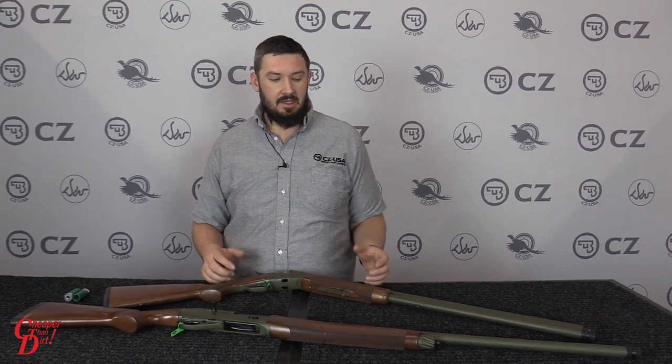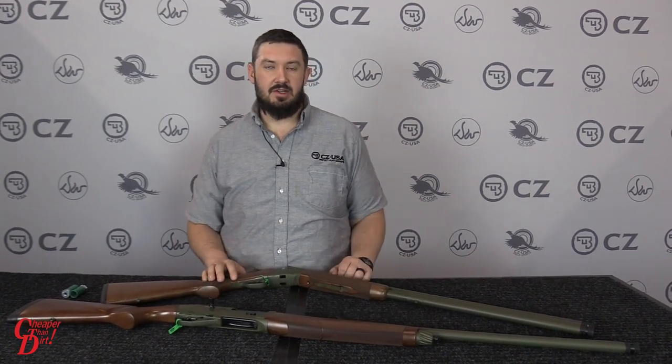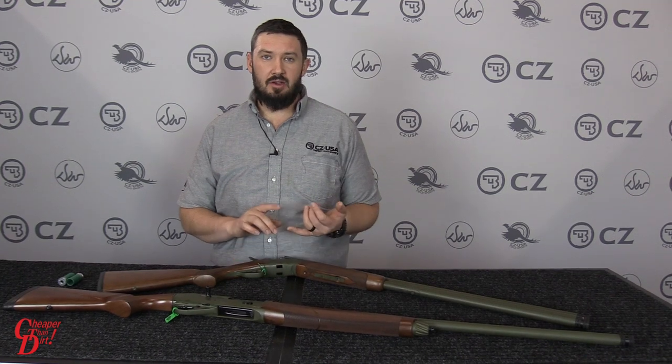I'm Daniel Holder with CZ USA. Today we're going to be talking about our new all-terrain series shotguns. A couple of the ones we have here is our Reddi Premier and our 1012 in the all-terrain series. What denotes this from our standard product line is the OD green Cerakote finish, so it's impervious to rain, saltwater, sand, things like that.